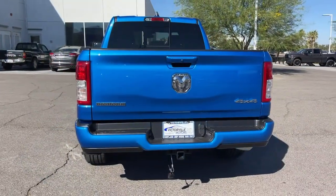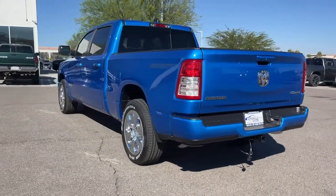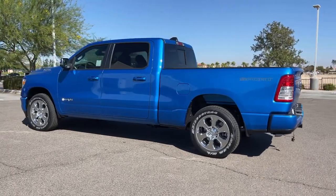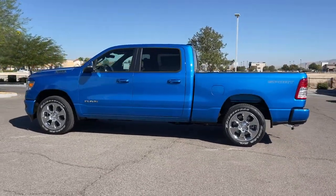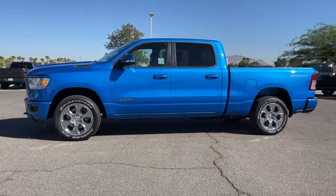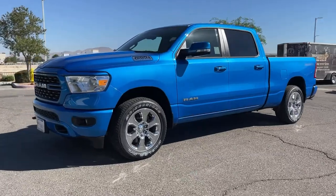These are just some of the great options this vehicle comes with: navigation system, keyless entry, satellite radio, fog lamps, backup camera, electronic stability control, dual-zone AC, Bluetooth connection, aluminum wheels, leather steering wheel.